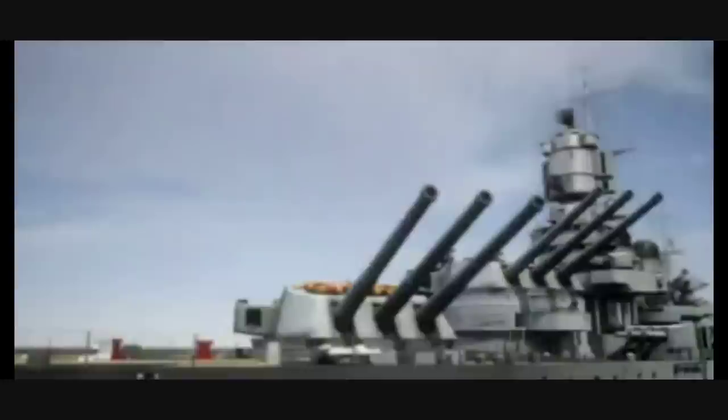Hello again and welcome back to Know Your Ship with me Chase. Today we'll look at the Italian Littorio class battleships. There were three vessels of the class: the Littorio, which changed its name to Italia after Italy's capitulation, the Vittorio Veneto, and the Roma.